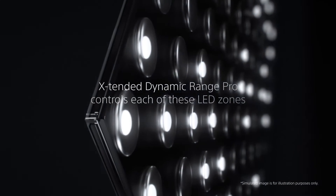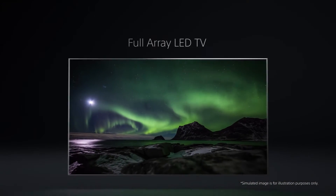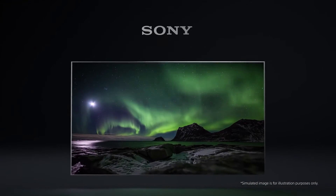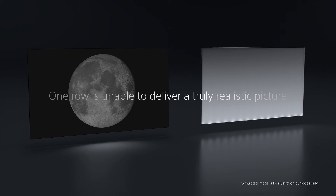With advanced full-array LED technology, you'll see a crystal-clear 4K HDR image in everything you watch. Bright and dark scenes feel more natural, and colors are even more true to life with the luminous display.